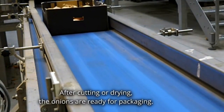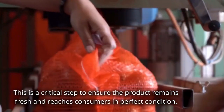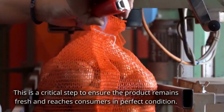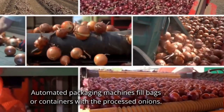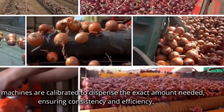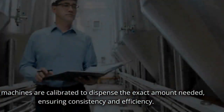After cutting or drying, the onions are ready for packaging. This is a critical step to ensure the product remains fresh and reaches consumers in perfect condition. Automated packaging machines fill bags or containers with the processed onions. The machines are calibrated to dispense the exact amount needed, ensuring consistency and efficiency.